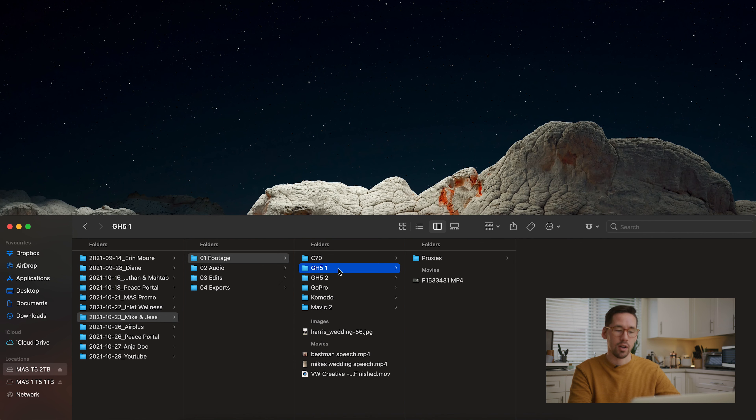I had two GH5s running during the ceremony, so I have GH5 1 and GH5 2 — there's only one clip from each, so I put those directly in their folders. We also had a GoPro clip from the couple. They were a fun couple who liked to party, and they had this thing called a buckshot — basically an antler with a shot glass on the end. The couple took a few shots with a GoPro recording on the antler for a POV perspective, and it worked its way into the highlight video.